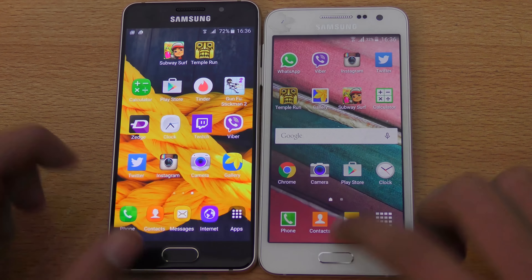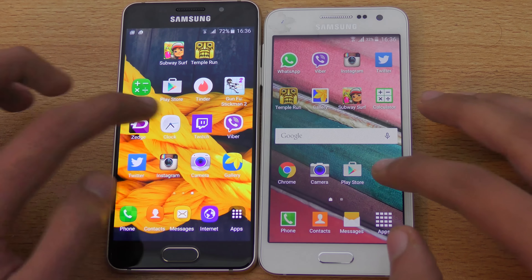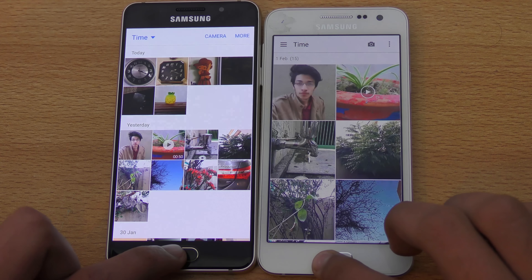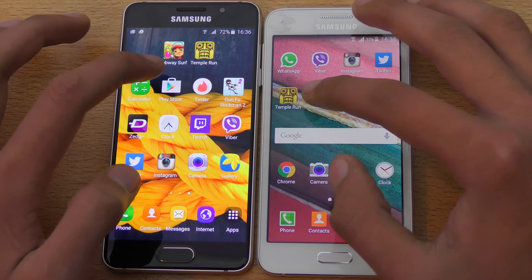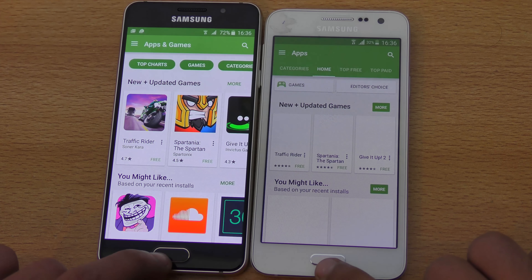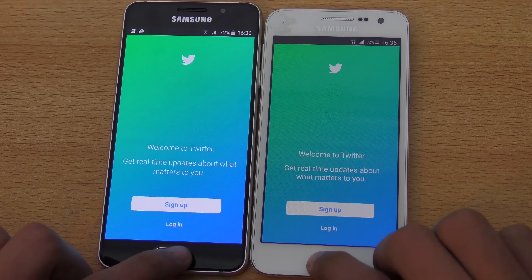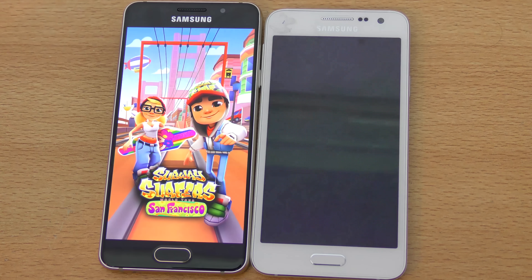Viber — again slightly faster on the A3 2016. Clock — that was pretty close. Gallery — I think that was a draw. Play Store — the A3 2016 is slightly faster again. Twitter — A3 2016 wins again.